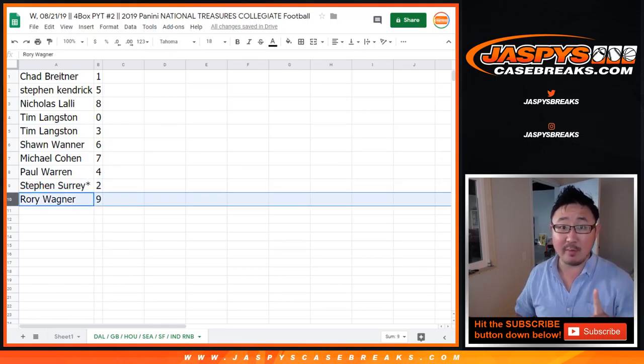There you have it, folks. I think we have one more number block to do — sell out a few teams straight up in this NT Collegiate Break. And then we're done. We're in Breaksville. So go and get it if you're watching live on jaspescasebreaks.com. Bye-bye.